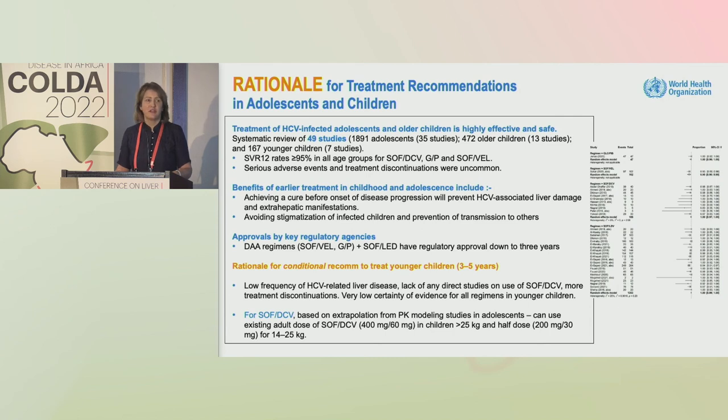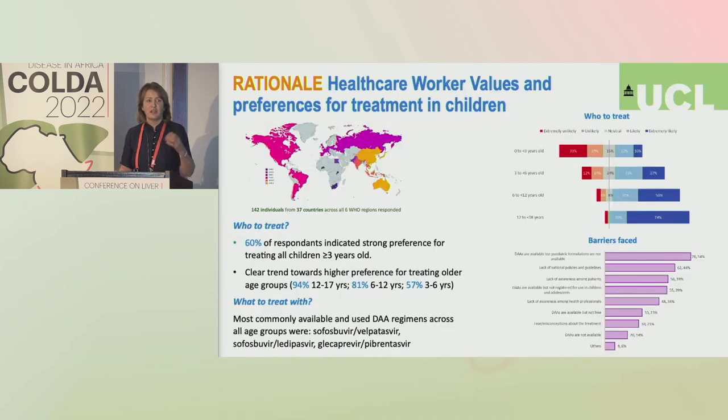There were no serious adverse events, and discontinuations were at a low rate. This offers the opportunity to achieve a cure before the onset of disease progression. The DAA regimens sofosbuvir/velpatasvir, glecaprevir/pibrentasvir, and sofosbuvir/ledipasvir have regulatory approval. For sofosbuvir/daclatasvir, there was a lack of direct clinical efficacy evidence in young children, so it was based on PK modeling — using the adult dose down to 25 kilograms and half the adult dose below that. There is also strong support from the healthcare worker survey for the treatment of children.